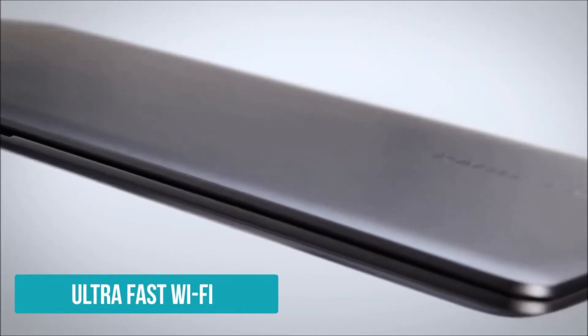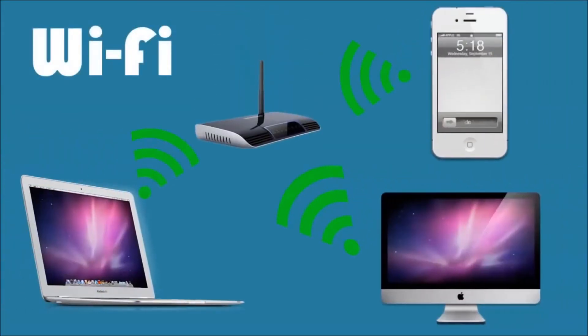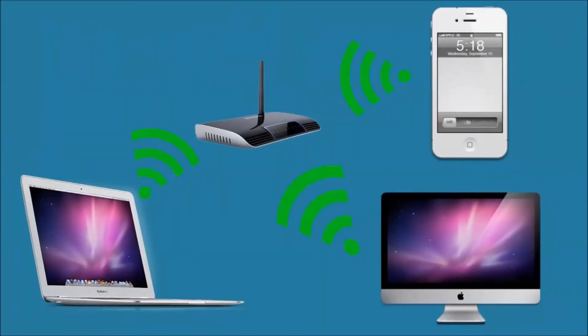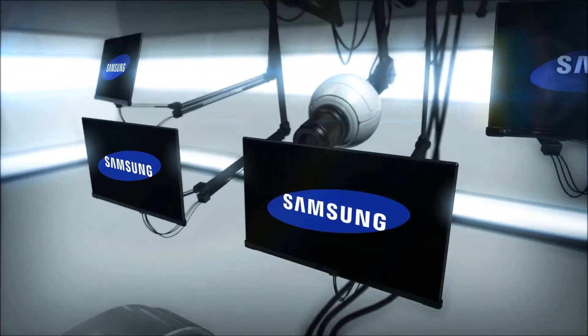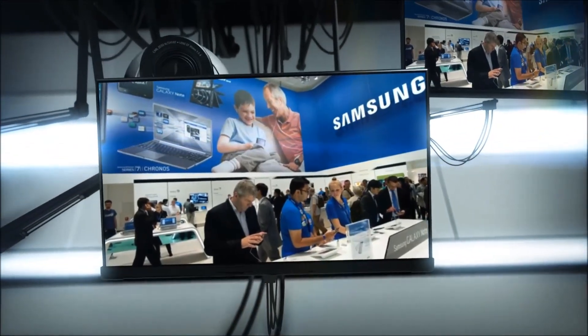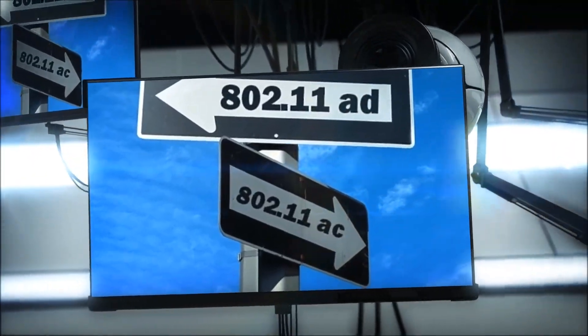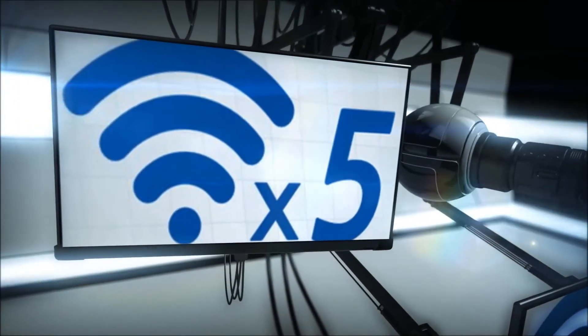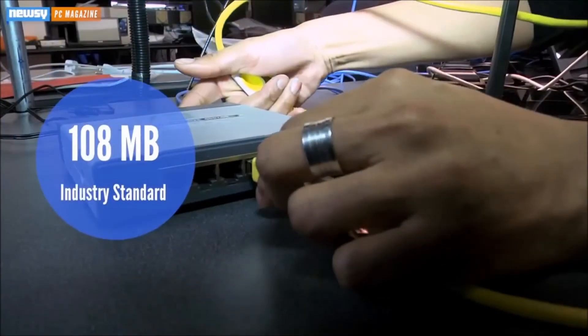Number 10. Samsung Electronics has developed a new way of transmitting Wi-Fi data five times faster than was previously possible. The new technology is expected to be available in consumer devices as early as 2015. Researchers at the company have achieved the development of 60 GHz Wi-Fi, allowing transfer rates of 4.6 gigabits per second, or 575 megabytes per second. That is 5.3 times faster than the previous maximum speed for consumer devices, 866 megabits per second, or 108 megabytes per second.